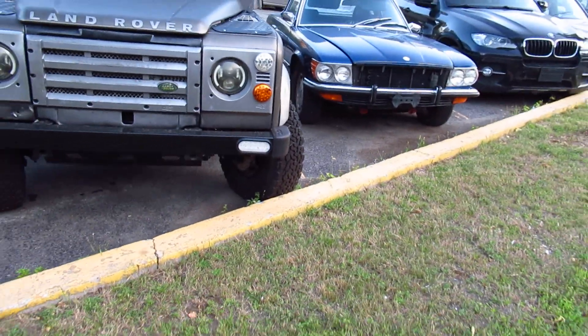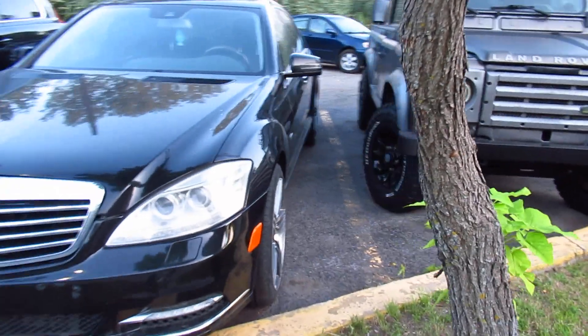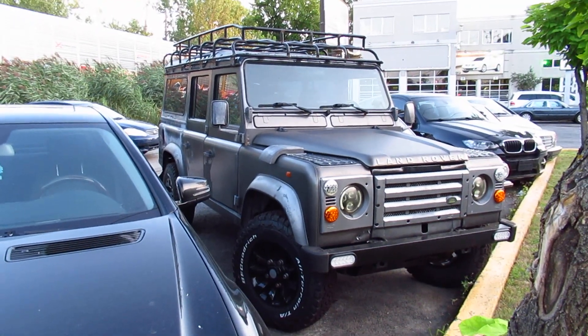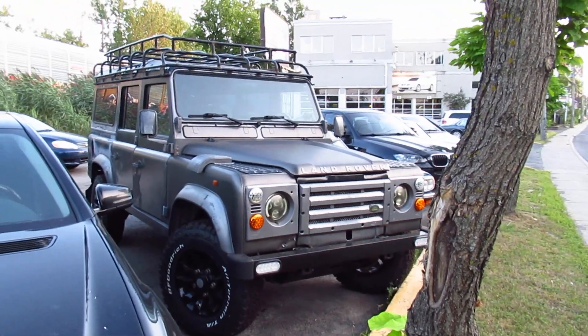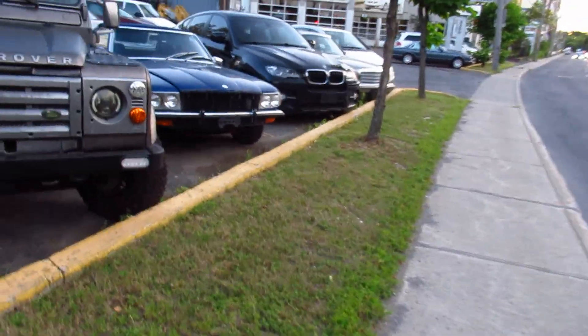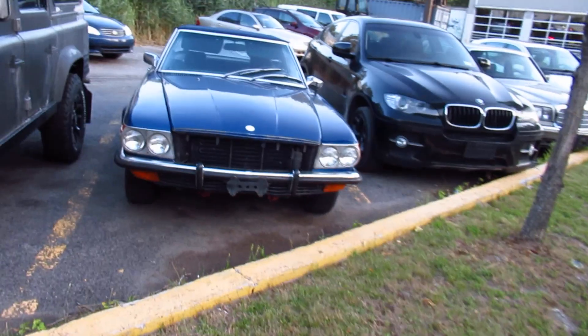This guy, oddly enough, is not old or vintage at all — it's a Land Rover Defender, but actually I think this one is made by Tata. They bought out Land Rover along with Jaguar and some other makes. It's still very cool though, even though it's a turbo four-cylinder diesel, so there's nothing about performance to write home about.